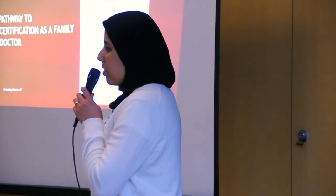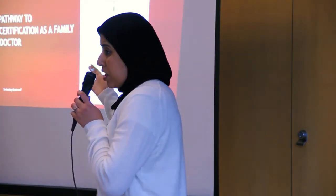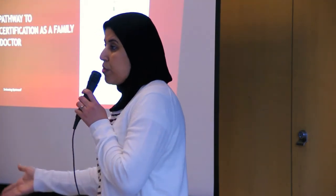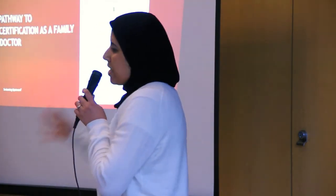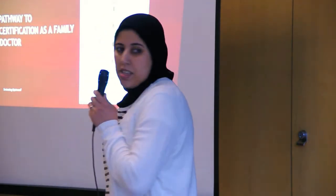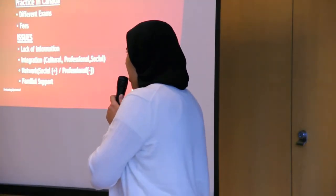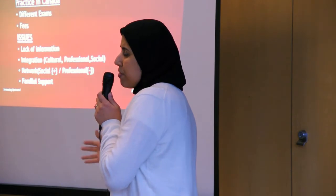So this is the pathway in general. The MCCEE and NACOSKI — just keep in mind they are important, with NACOSKI becoming mandatory starting from July 2015. But as I said, the more exams you pass, the more chance you have. So the second slide — as we have already discussed the practice pathway in Canada, the current exams, and the fees — the second thing is about the issues.